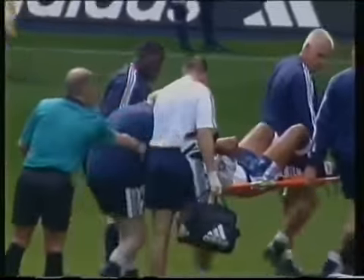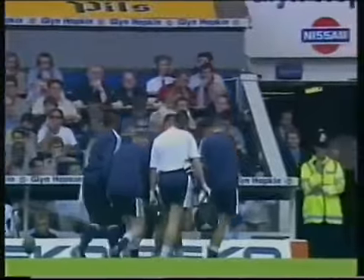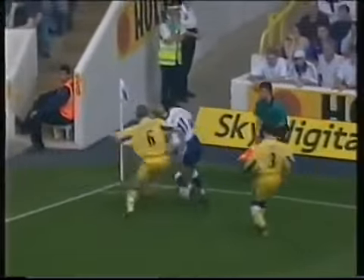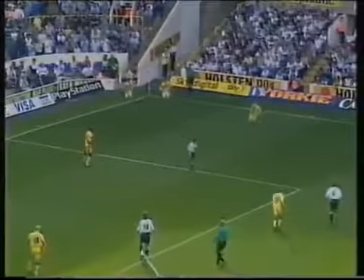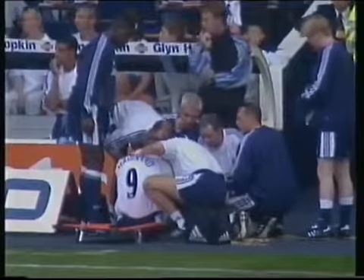Well, this doesn't look very good for Les Ferdinand. Here's Stefan Everson, who'll be playing up on his own for the moment, until the extent of Ferdinand's knock is determined. He's receiving treatment just down by the touchline bench.